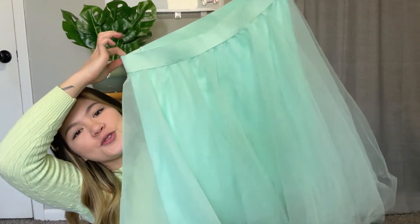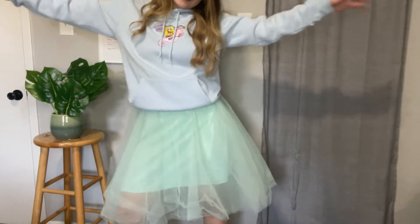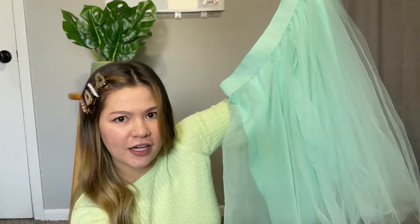Another skirt is this tutu skirt. You can wear a white shirt, a fashionable or vintage shirt, and then a leather jacket or any fashionable jacket with it.